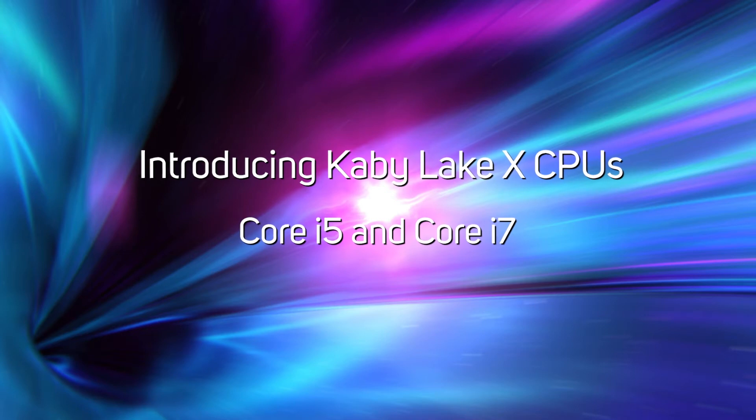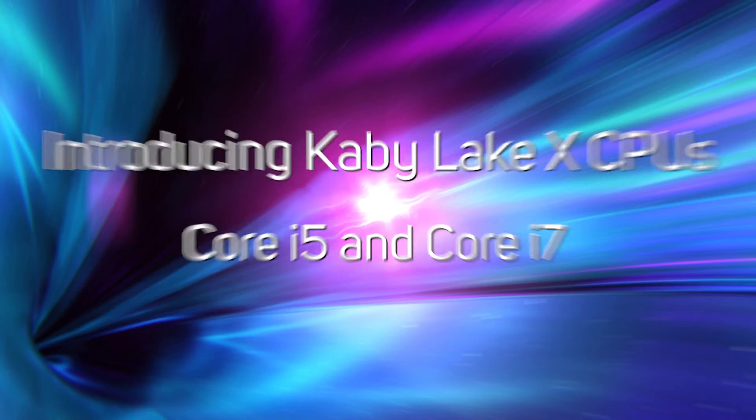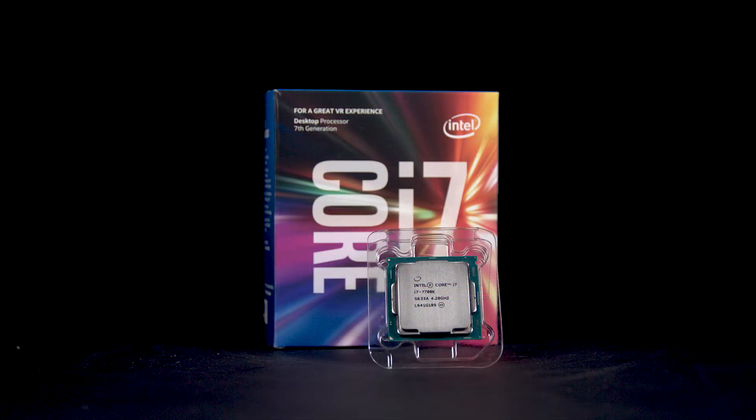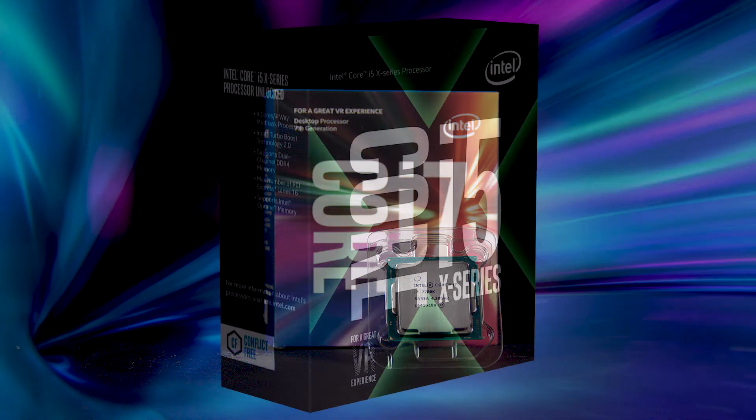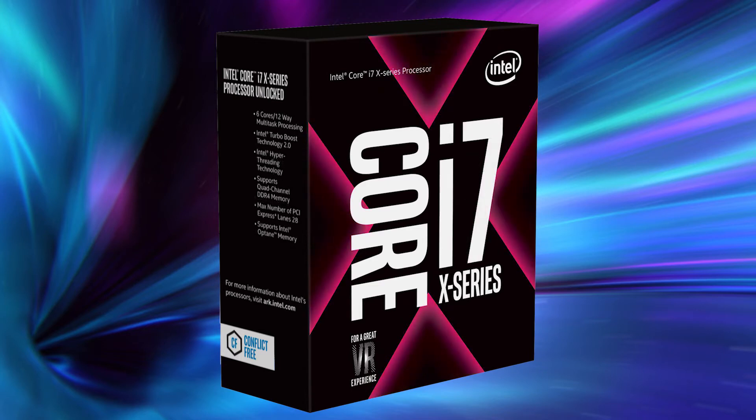The first two Core X processors use the Kaby Lake X architecture, which means like Kaby Lake CPUs such as the Core i7-7700K, they only support dual-channel memory and 16 PCIe lanes. However, with four cores, the new Core i5-7640X and four cores plus hyper-threading Core i7-7740X are a lot more affordable than other Core X CPUs.